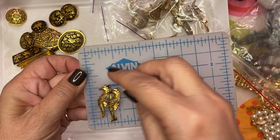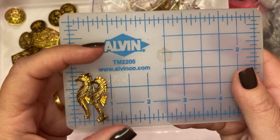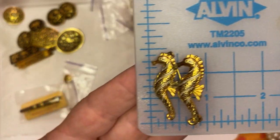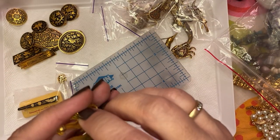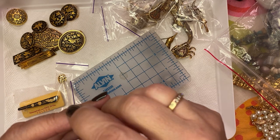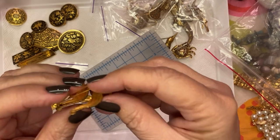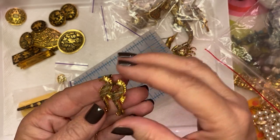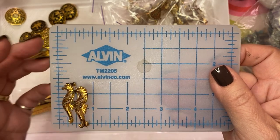Seahorses — make sure they're all there, no pearls or anything. You can see the pin right there sticking out, so this has some age to it. There's the C clasp rollover — cute, sweet. Double seahorse, about an inch and a half high by an inch wide.